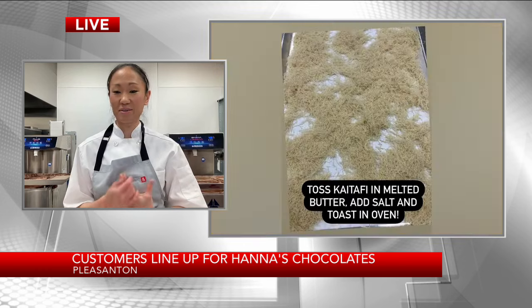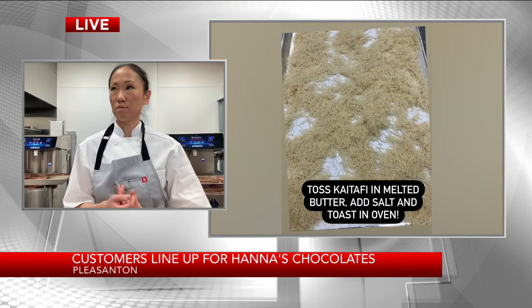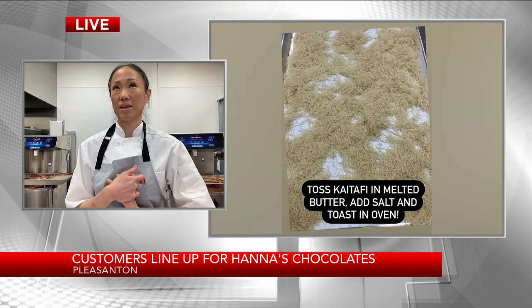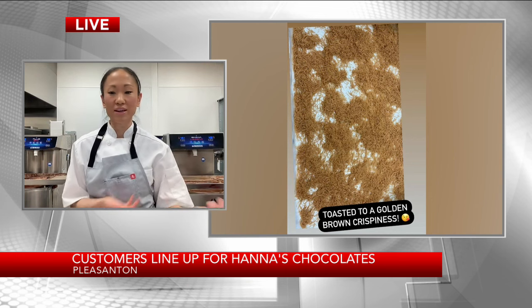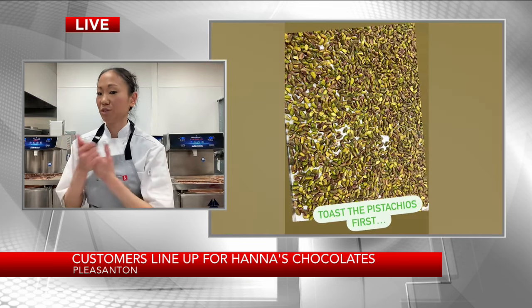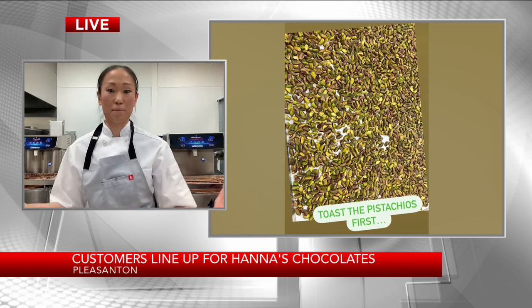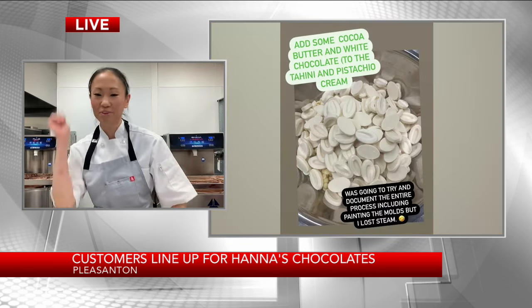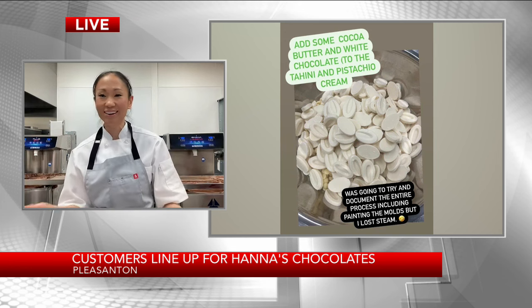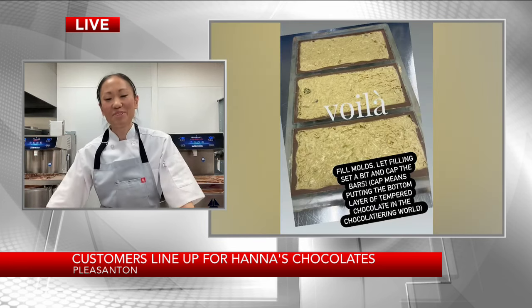It's been crazy. I started making it at the end of June and it was quiet. Then all of a sudden an influencer did her own reel, and it just blew up. Our door buzzer kept going off and people were popping their heads in saying, 'Do you have the bar, do you have the bar?' It's been great.